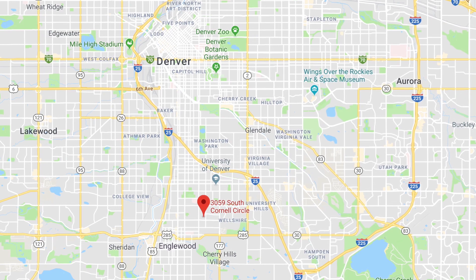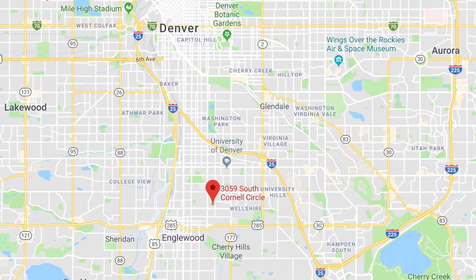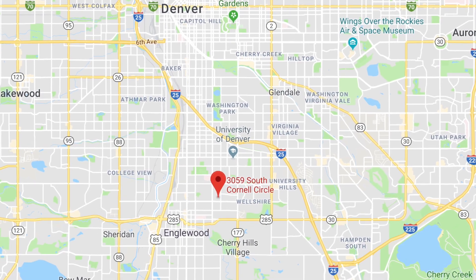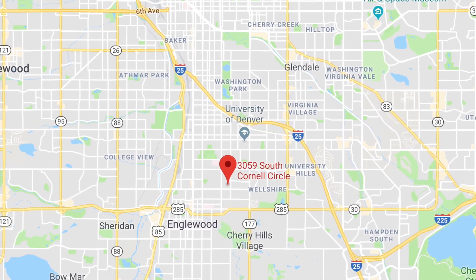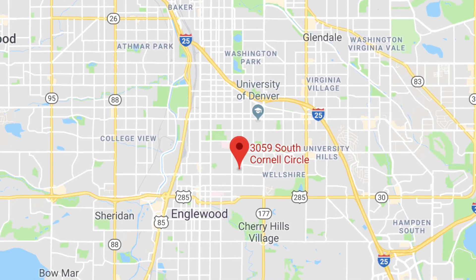You've got easy access to Hampden and 285, and you're a stone's throw from Denver University. You're also not too far from I-25, whether you're accessing it from University or Hampden. With no traffic, you're probably 10 to 15 minutes from downtown Union Station and all the wonderful things happening in Lodo and Highlands.